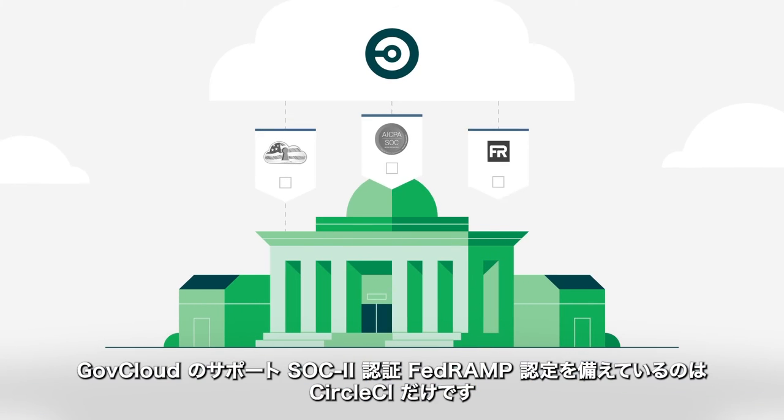CircleCI is the only tool that is GovCloud compliant, SOC2 certified, and FedRAMP authorized.